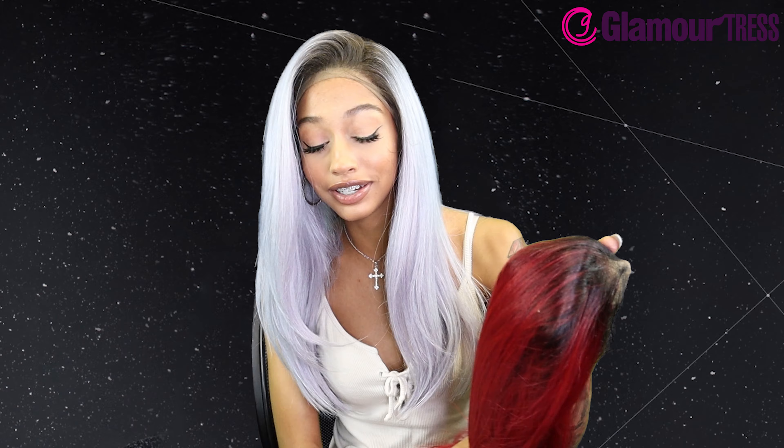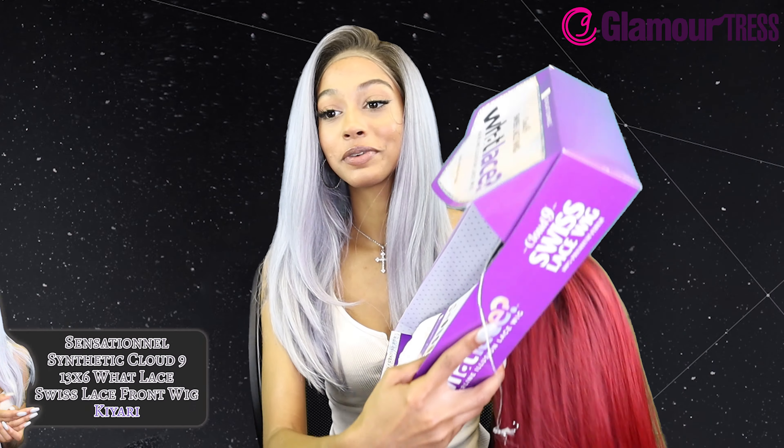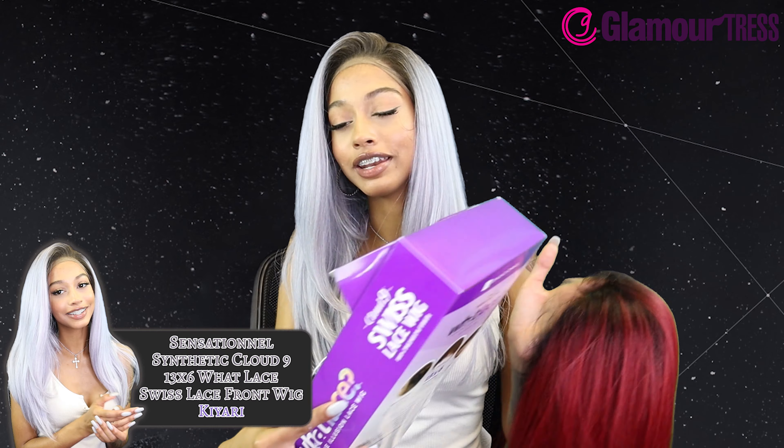We get to do wigs that you guys want to see, and nine times out of ten they send really cute wigs — unless y'all are doing me dirty and just choosing wigs that you know aren't going to look good on me. Kind of rude, but today we're here with the Sensational Synthetic Cloud 9.